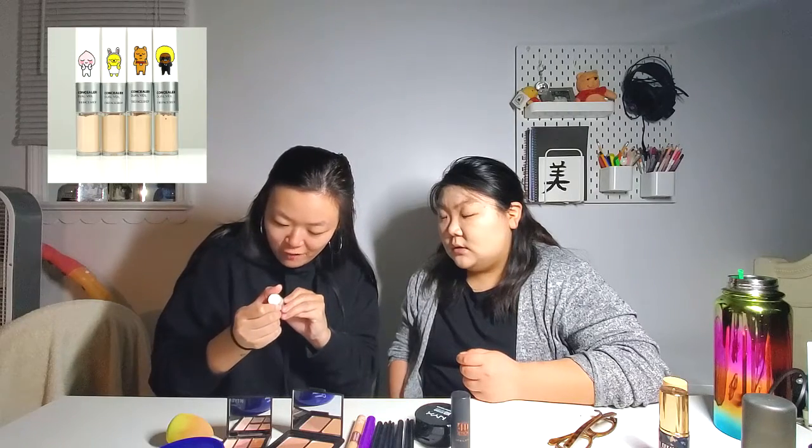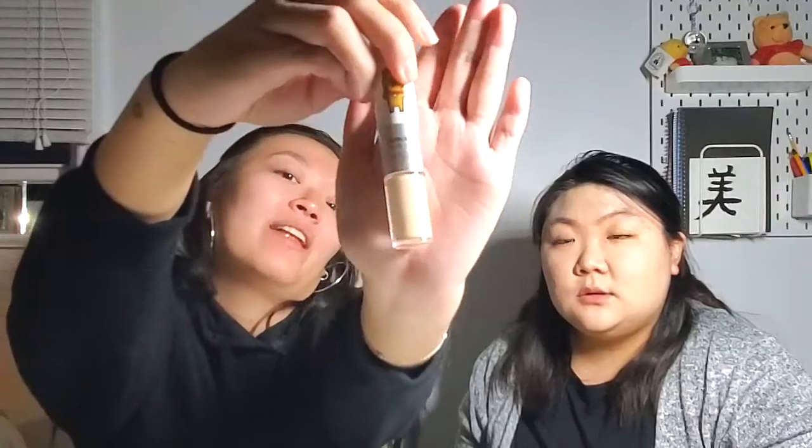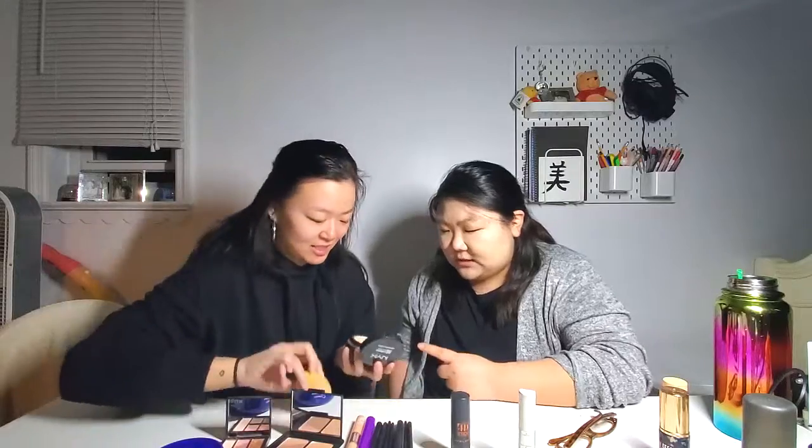This one is the Face Shop concealer in... I don't know the color. This one. Now we set the face. With what? Is that how much she has left or is it all at the bottom? Like I grinded it — there's more at the bottom. Look up.